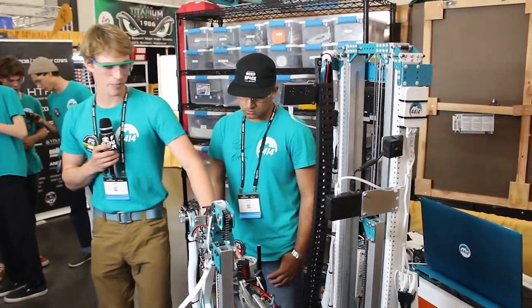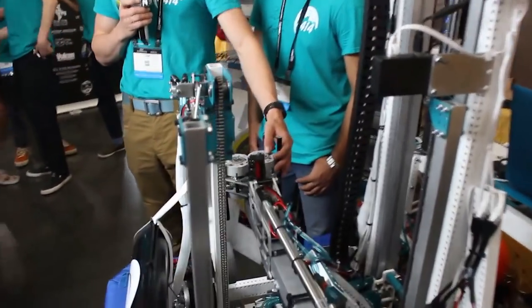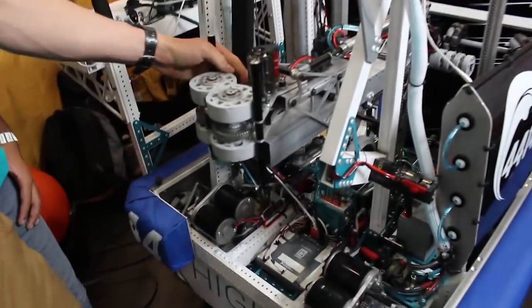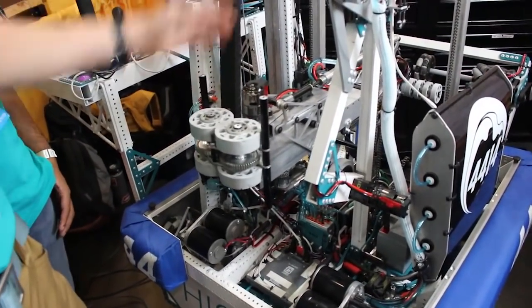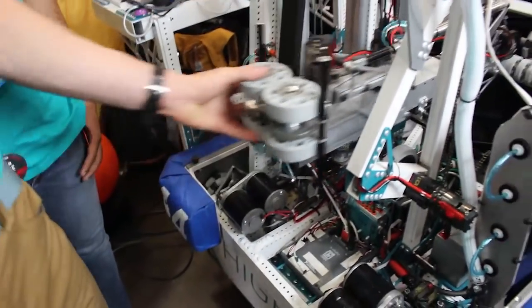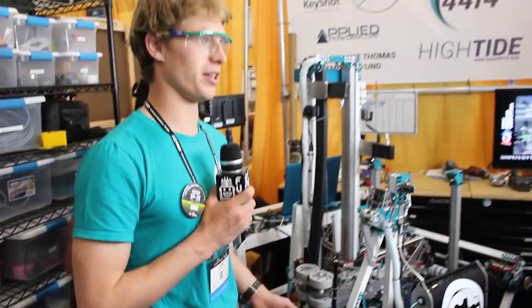We also have a super cool ball intake here. It allows us to hit the hatch panels from the sides, so we don't have to hit it directly on, even though the vision usually lines us up straight away. It's super fast and efficient at distributing the hatch panels on both the rocket ship and on the cargo ship.